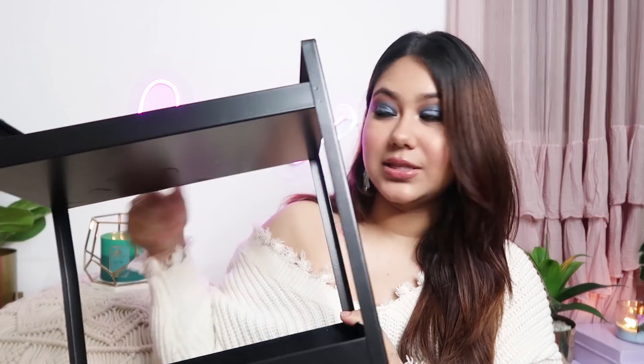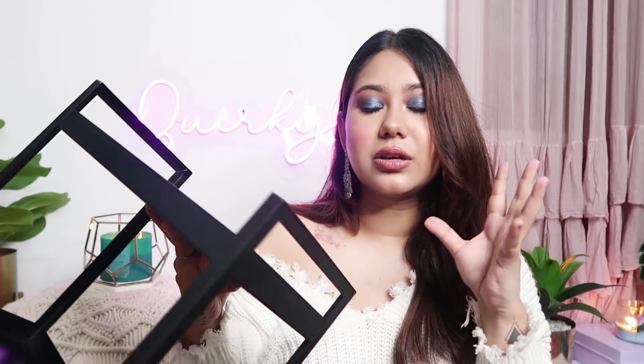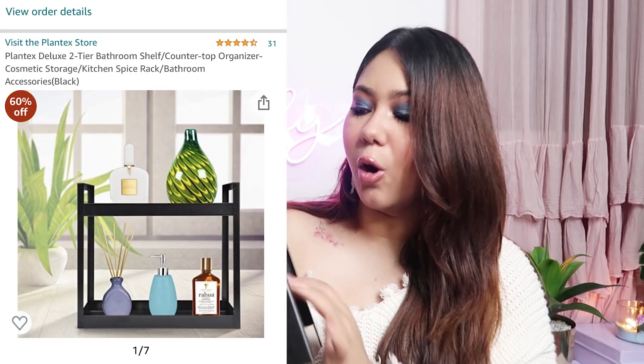The next thing I want to show you is for storage purposes. This is a two-tier shelf for storage and it's black in colour. I really like this sleek look. You can store your makeup and whatever you want for storage. You can put it in your bathroom as a shelf or in your bedroom too. This is from a brand called Plantex and it was only for Rs.499. I would say it's worth Rs.500 just for the quality because it doesn't have bumps anywhere and it's well painted.